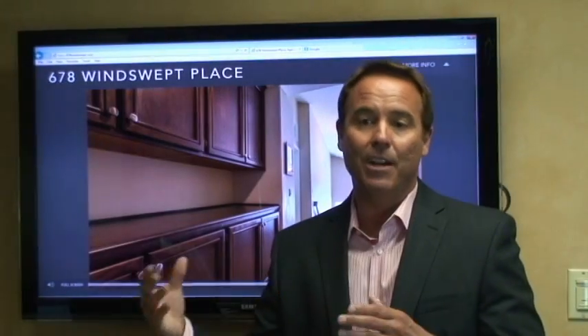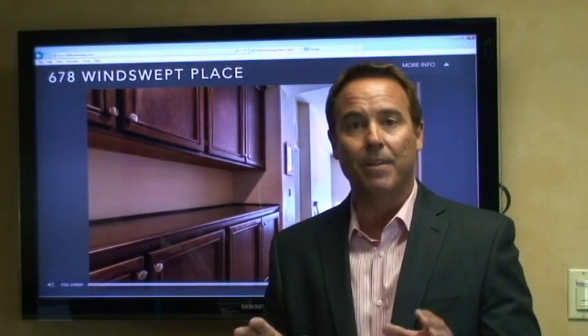Most importantly, when you come to this home, look at the backyard — really well put together. You have a sitting area with a fireplace, and a little area to sit back and have entertainment with your friends.